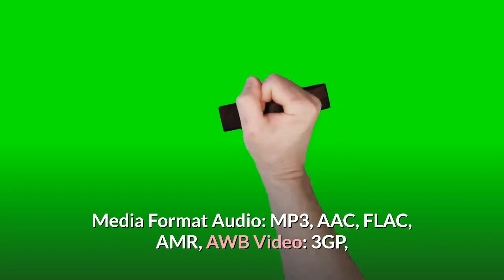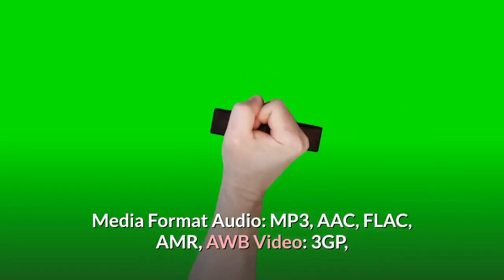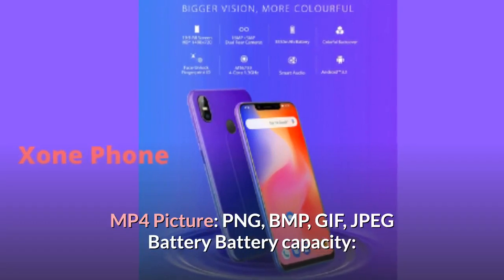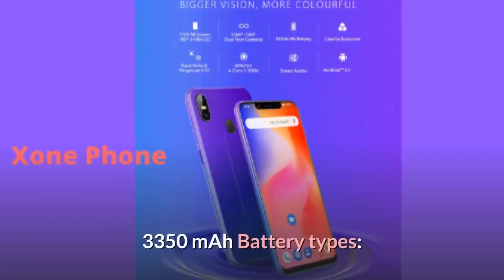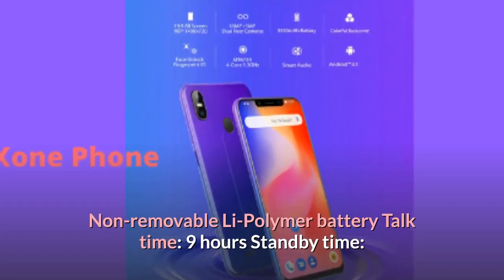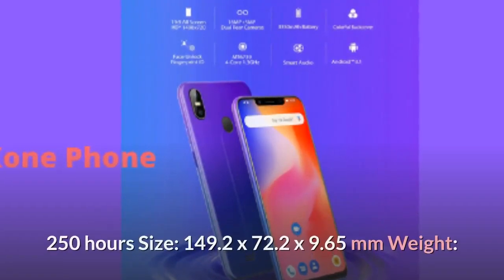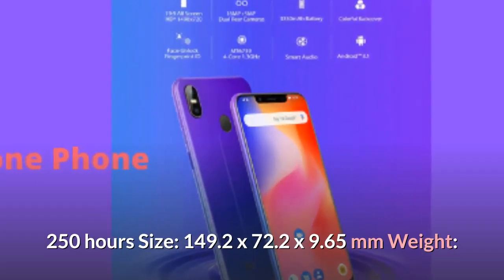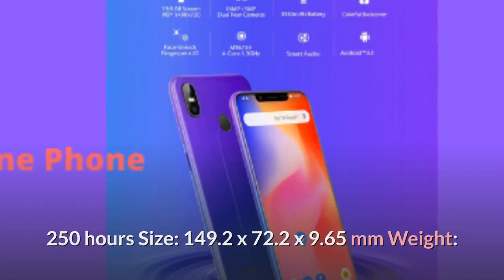Media formats: Audio — MP3, AAC, FLAC, AMR, AWB. Video — 3GP, MP4. Picture — PNG, BMP, GIF, JPEG. Battery capacity — 3350 mAh. Battery type — non-removable Li-polymer. Talk time — 9 hours. Standby time — 250 hours. Dimensions — 149.2 x 72.2 x 9.65 mm. Weight — 171.5 grams.